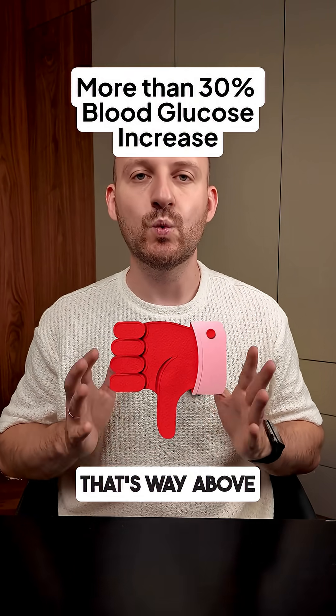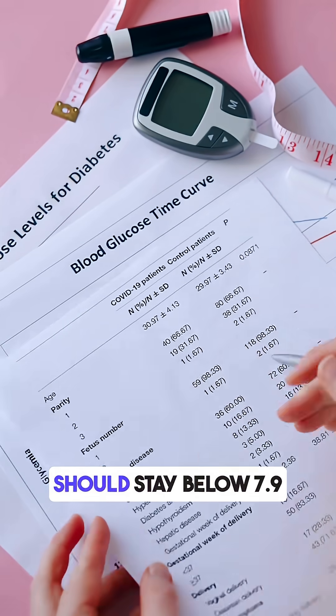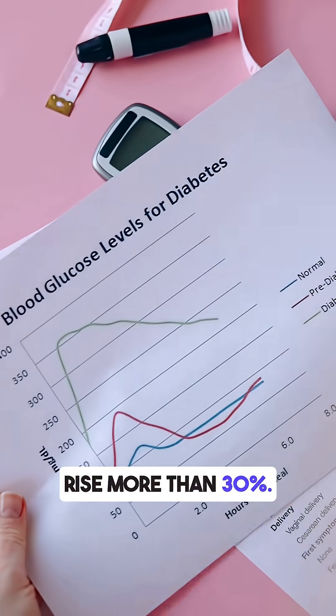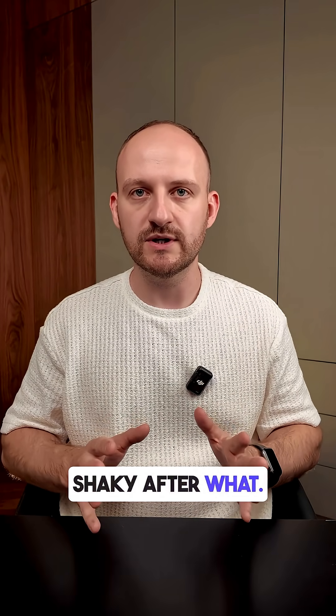That's way above the recommended limit. Experts say your blood sugar after meals should stay below 7.9 millimoles and not rise more than 30%. This kind of spike can make you feel dizzy, tired, or shaky afterward — and that's exactly what I felt.